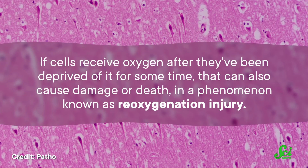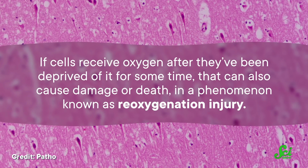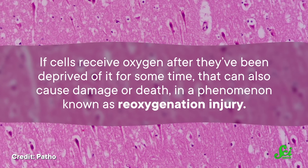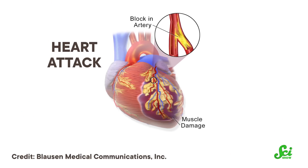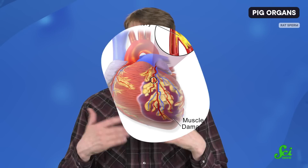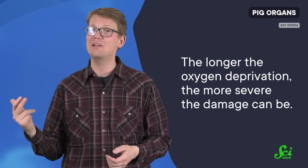On the flip side, if cells receive oxygen after they have been deprived of it for some time, that can also cause damage or death in a phenomenon known as reoxygenation injury. Like when someone suffers a heart attack or stroke, their cells are quickly deprived of oxygen and begin to show signs of damage. If circulation restarts — whether because the body recovers or is put on life support — the sudden influx of oxygen can lead to damaging chemical reactions. The longer the oxygen deprivation, the more severe the damage can be.